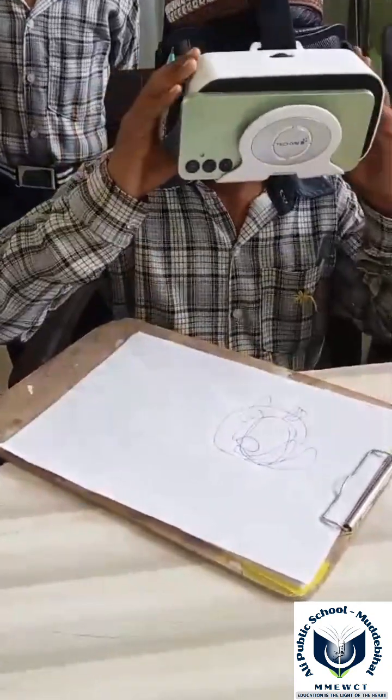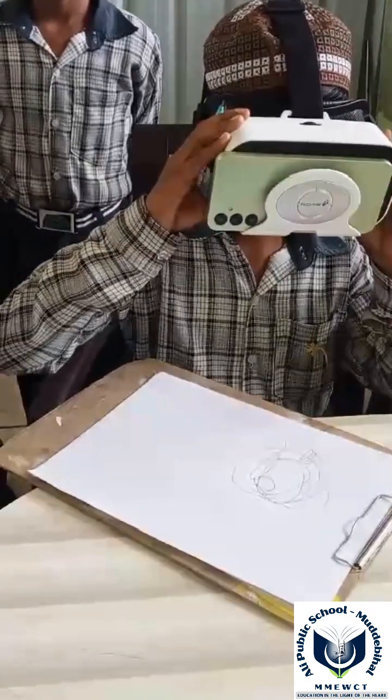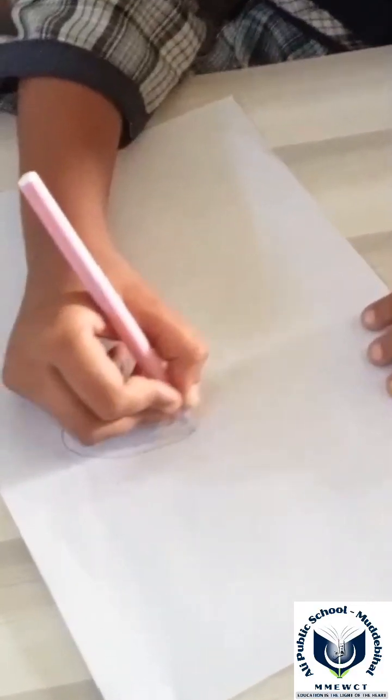Anterior chamber: a fluid-filled space between the cornea and iris, maintaining eye pressure. Optic nerve: transmits visual information from the eye to the brain.